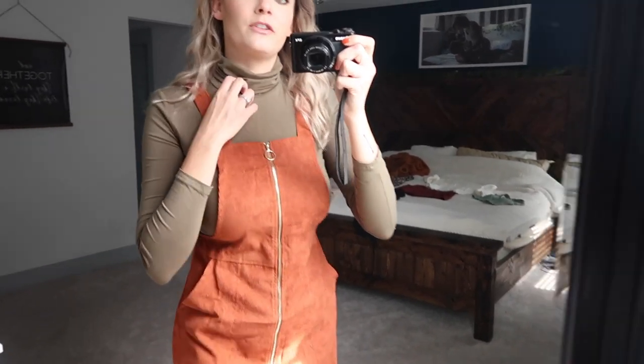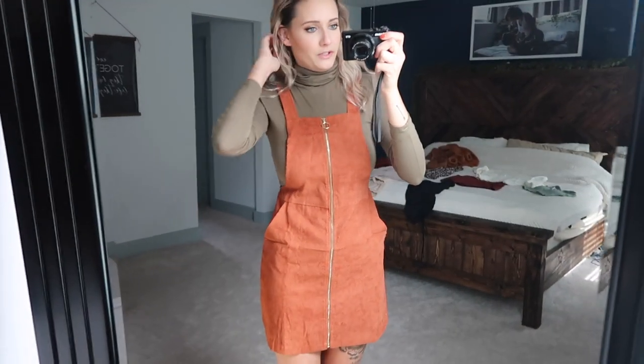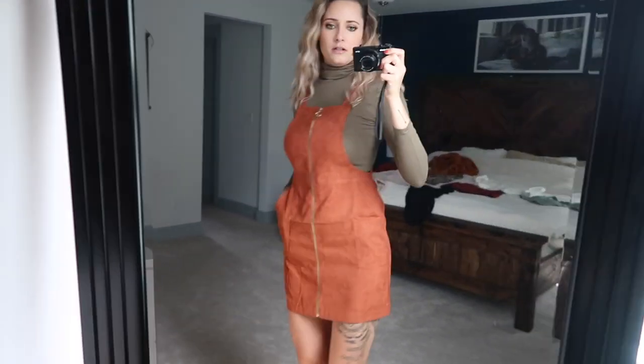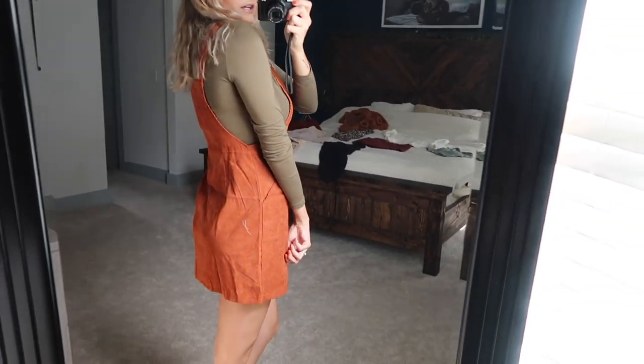The turtleneck feels great but runs small — it took me two minutes to get into it, so I'd size up. The sleeves are short and it's short on my body too; I wouldn't be able to tuck it in with jeans. But overall it's very cute, especially if you have a smaller chest.